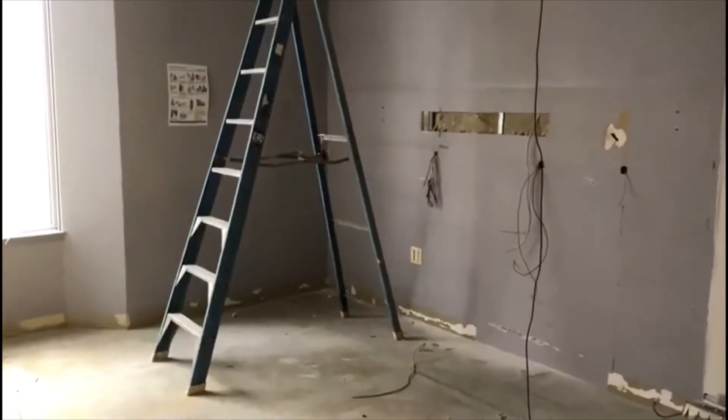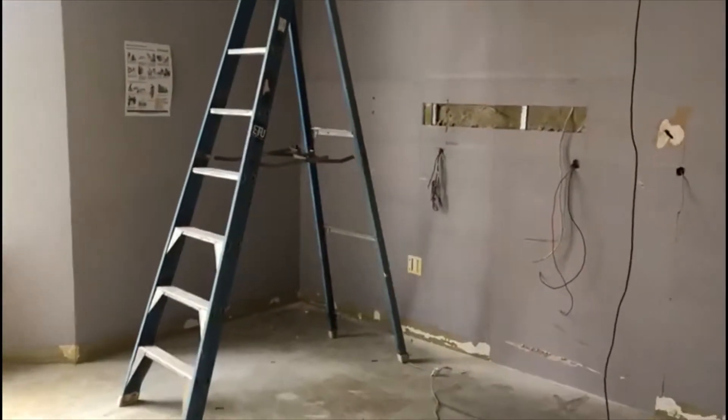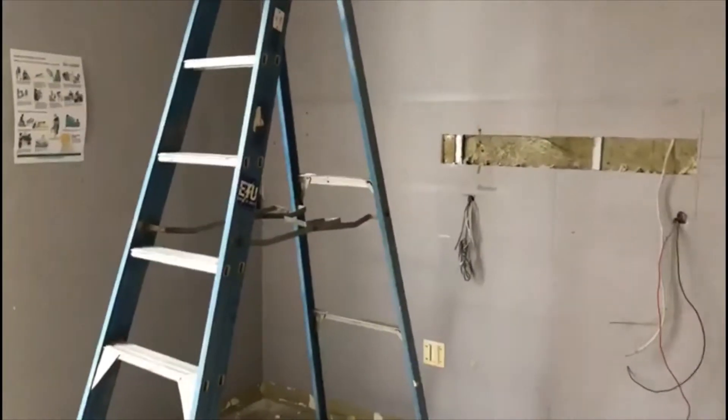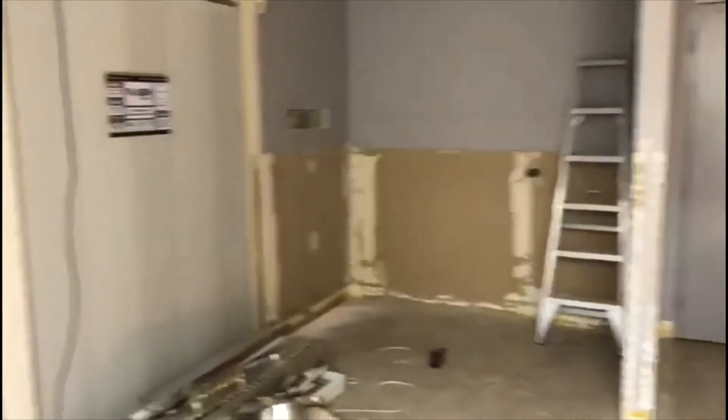Welcome to Stage 2 of the birthing suite area. This week's been a fairly big week — we took over possession on Monday, with demolition Monday and Tuesday, and obviously disconnection before that.